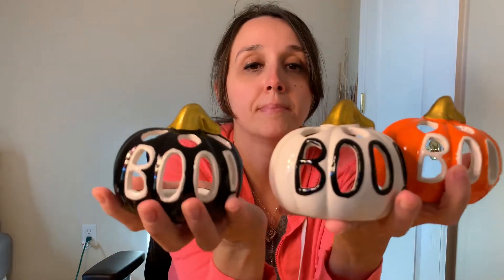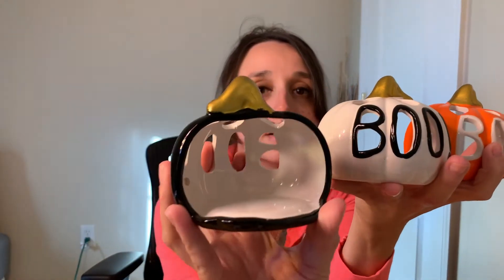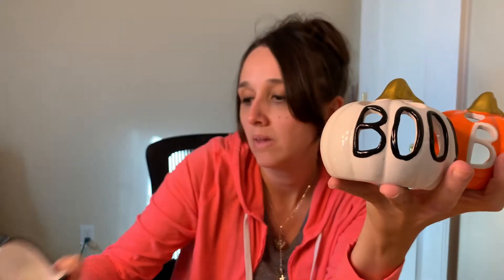And more tea light holders — I found the three pumpkins. They all say Boo. They came in orange, white, and black, and they just look really cute on the inside. I thought they were really cute. Just kind of classic — classic little Halloween. I liked that.